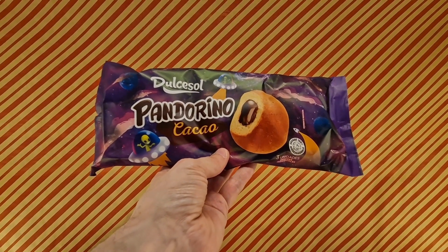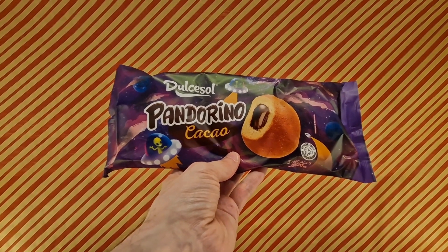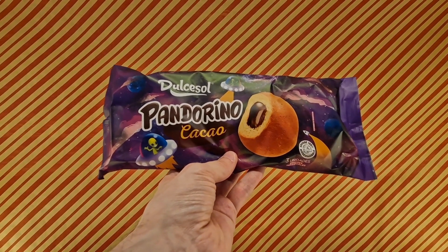We have another delightful, hopefully, item from Delusol — Delisiole. I keep saying that one wrong. It's a thing.